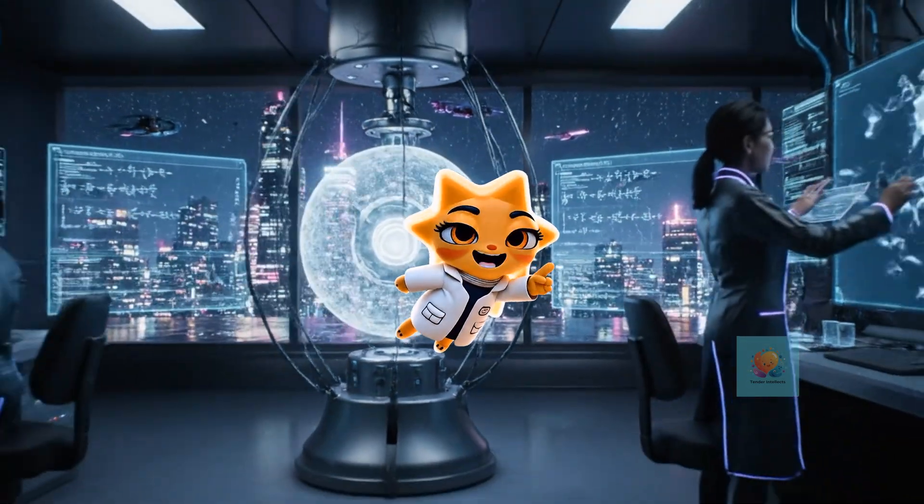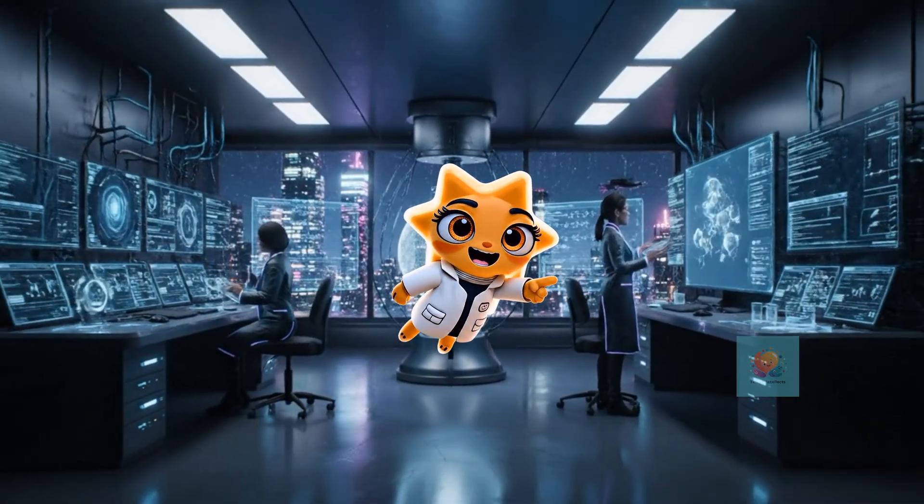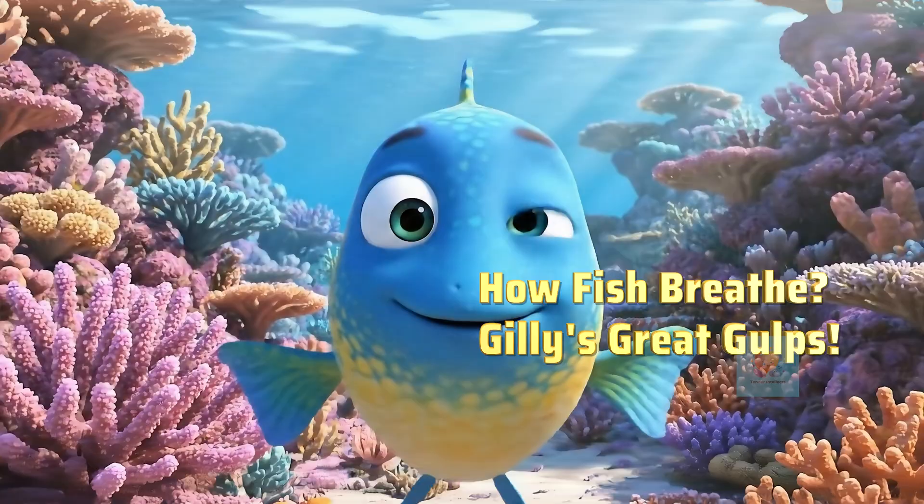Hey there, curious minds. Ready to unlock the secrets of our amazing world? Let's get started. Have you ever looked into the water and wondered, how do fish breathe down there?